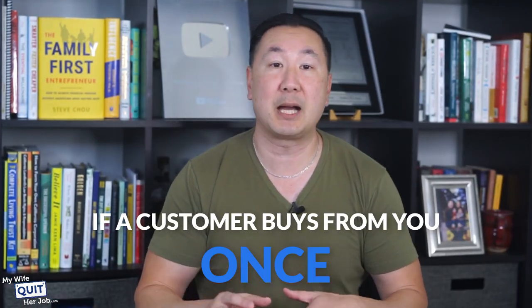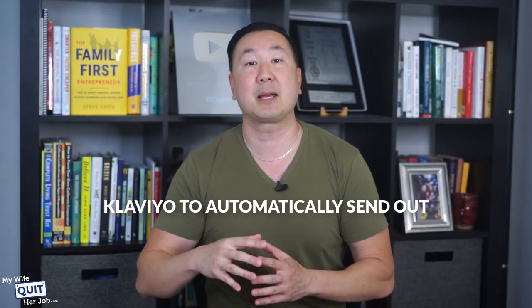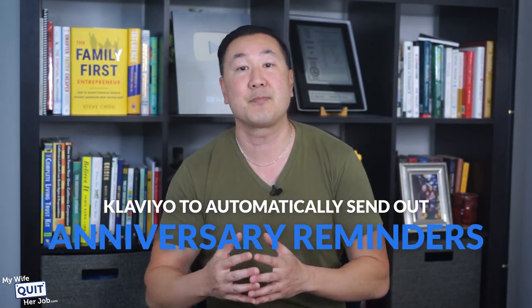Here's how. It's a well-known fact that if a customer buys from you once, they are much more likely to buy from you again. So when anyone makes a purchase from my store, a Klaviyo automation automatically cross-sells them related products. For example, I sell linen cocktail napkins, tea napkins, and dinner napkins in my store. If someone buys cocktail napkins but not dinner napkins, then Klaviyo automatically sends out an email. You can also set up Klaviyo to automatically send out abandoned cart reminders, solicit reviews for your products, anniversary reminders — anything.